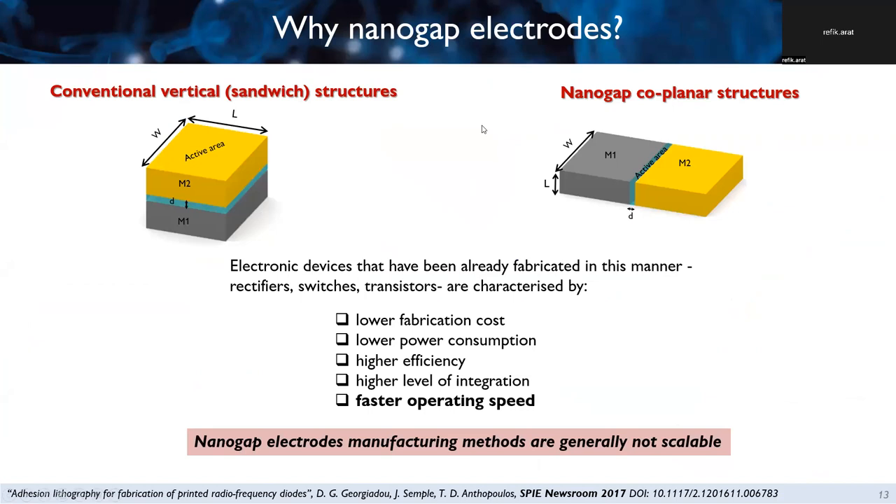First, I would like to answer the question: why use nanogap electrodes? Most conventional structures used for electronic devices have a vertical configuration, where the active layer is sandwiched between two metals. When I talk about nanogap coplanar structures, I mean a structure where the two metals sit on the same plane, separated by a very short gap in the range of 10 to 20 nanometers, with the active area between those two metals.